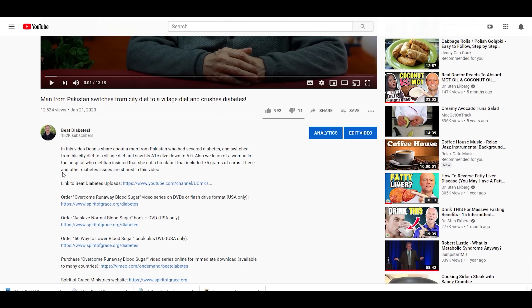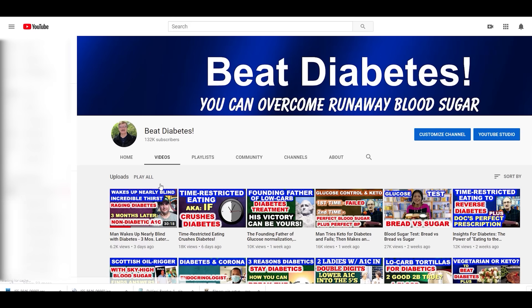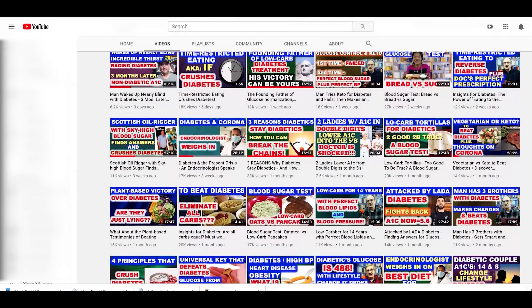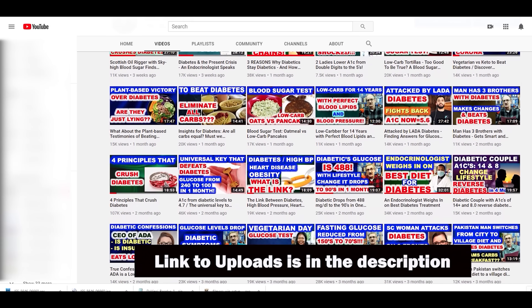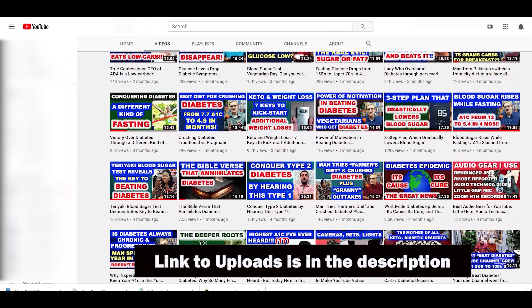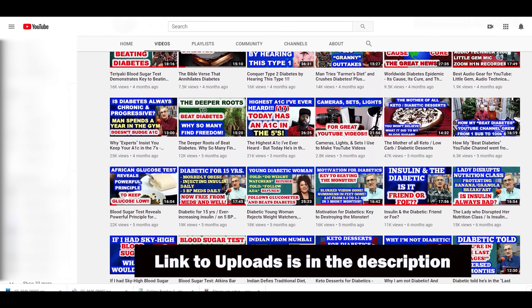If you've recently been diagnosed with diabetes and you've just discovered this channel, I recommend going to our uploads page, which gives you access to every diabetic video we've posted since we began. As you work your way through all our videos, I believe you'll find the help you need. A link to our uploads page is in the description.